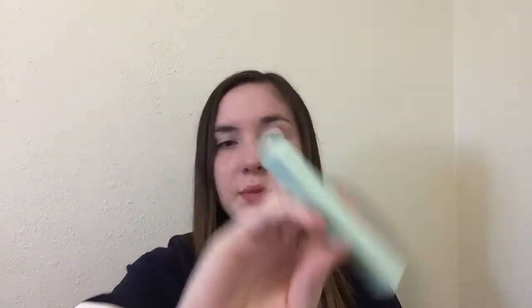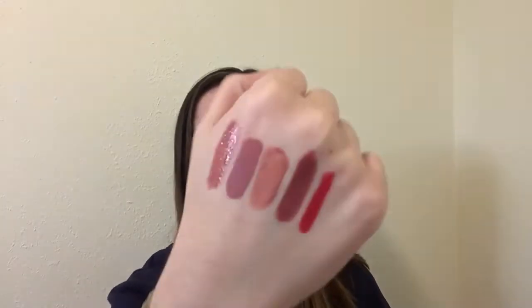The next lipstick is the 'Lippy Stix' — the packaging is also super cute. This one is called 'Trust Me' and it's a matte lippy stix. Let's swatch it. That's one swipe — look how pigmented that is! Can we talk about how pretty this color is? Oh my god, that color is stunning!